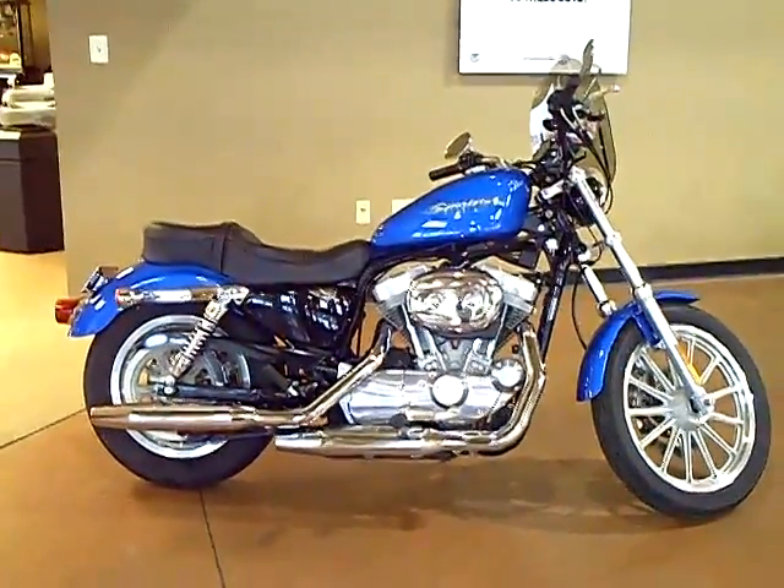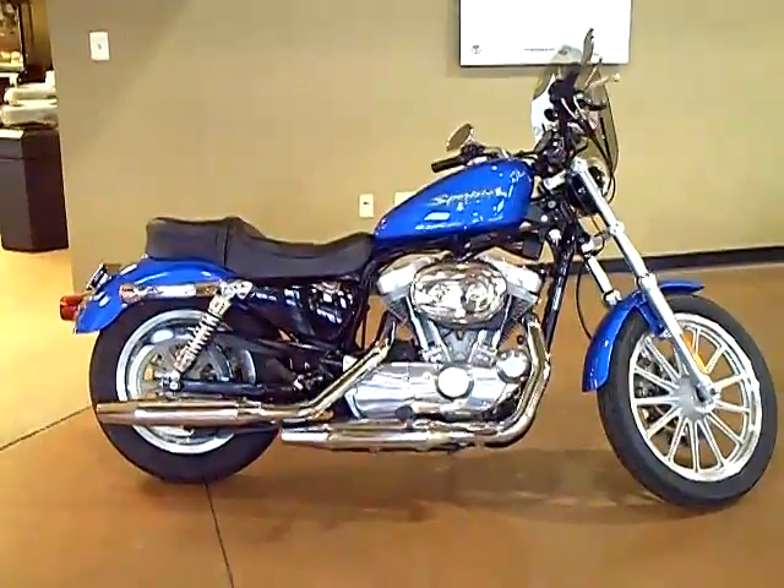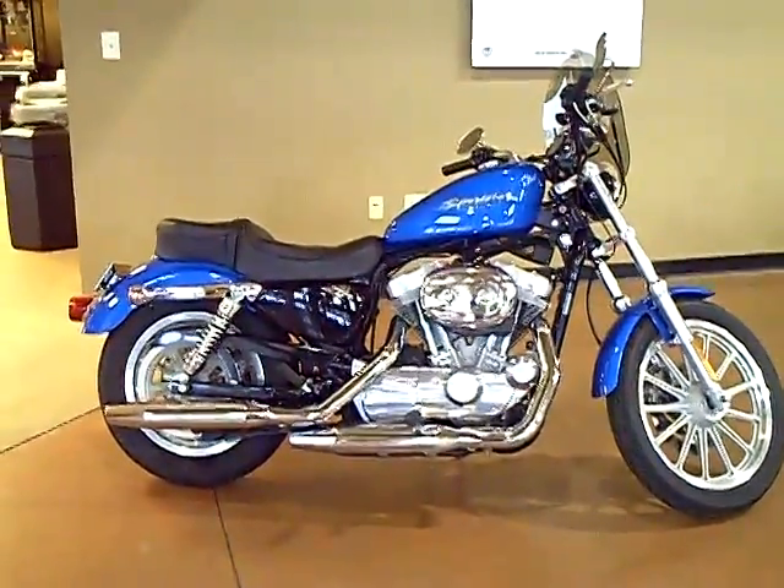This is a 2004 XL883 Sportster in Impact Blue with only 18,854 miles. This will make a great Harley for someone.